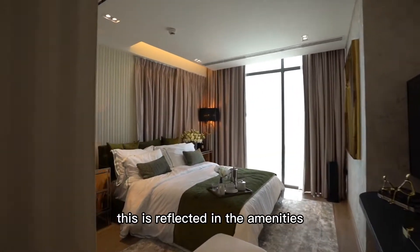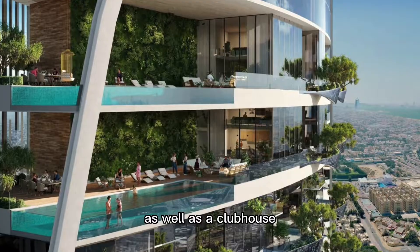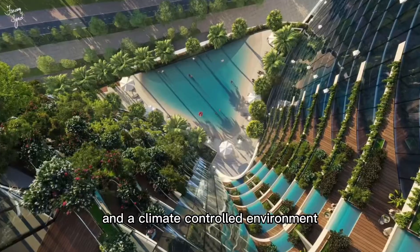This is reflected in the amenities provided to the residents, including 2 beautiful beach pools with an infinity edge, as well as a clubhouse and a climate-controlled environment.